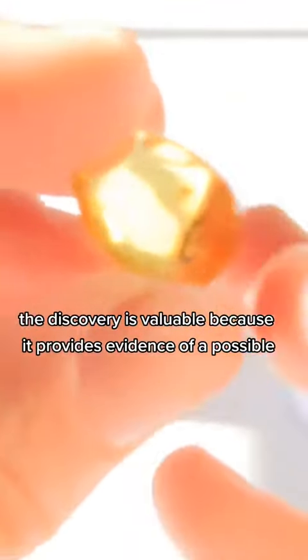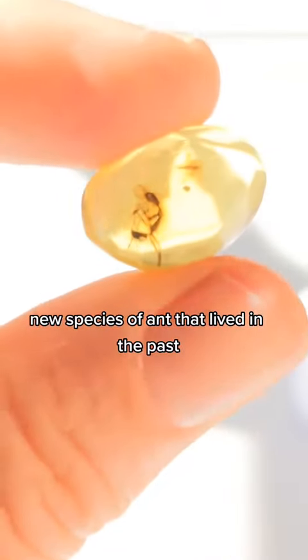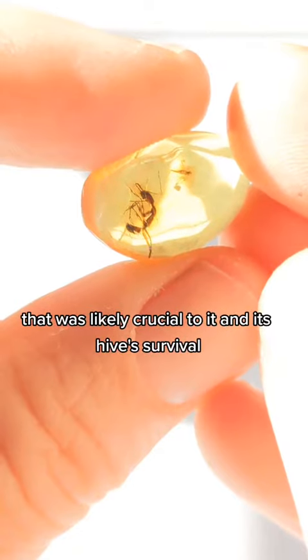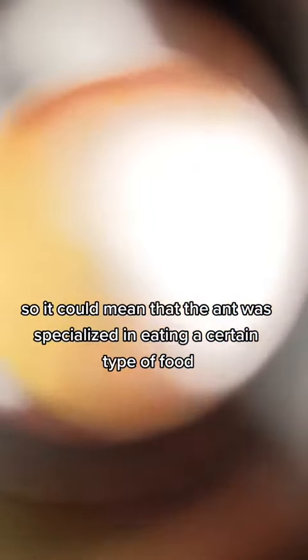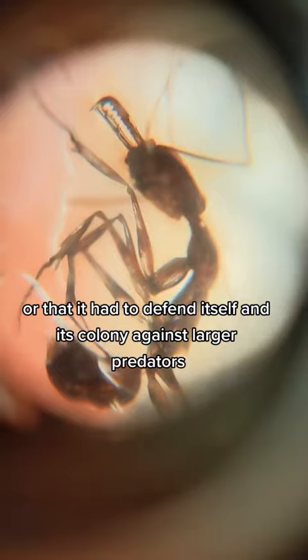The discovery is valuable because it provides evidence of a possible new species of ant that lived in the past. The length of its jaws is a physical adaptation that was likely crucial to it and its hive's survival — it could mean that the ant was specialized in eating a certain type of food, or that it had to defend itself and its colony against larger predators.